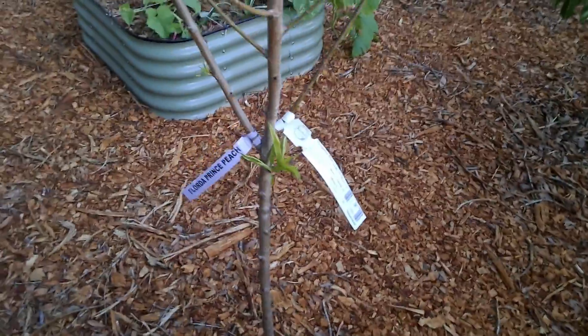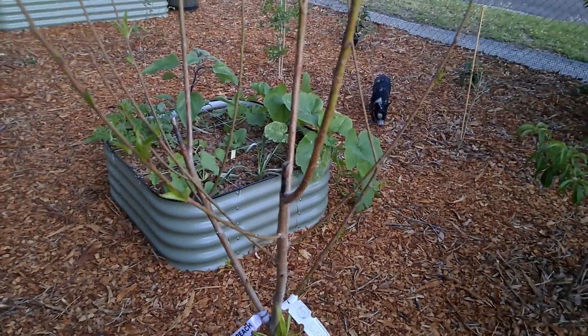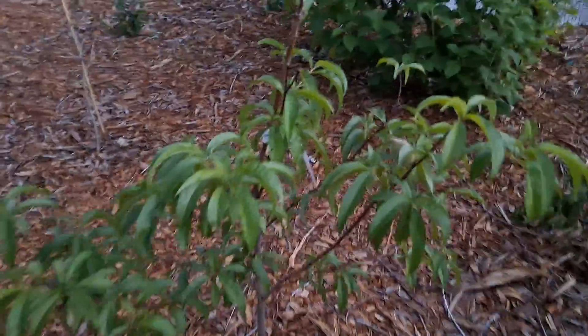There's our kiwi, doing good. The peach woke up, doing good. This peach still has its peaches on it. Very exciting.